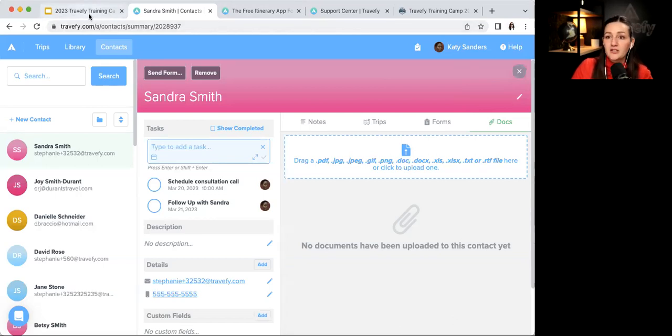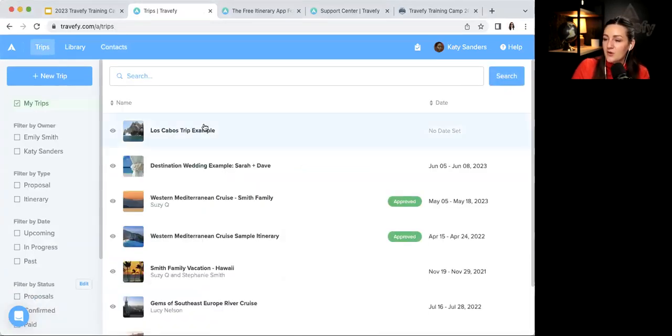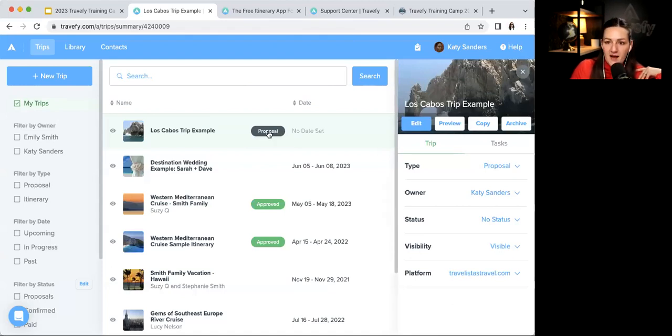Let's recap the flow so far: we marketed Los Cabos with a landing page, captured info using a form, put the new lead into contacts, and set up a consultation call. Now for the fun part — sending a proposal! Go to 'Trips,' click 'New Trip,' and choose Proposal. You'll know it's a proposal because of the badge.